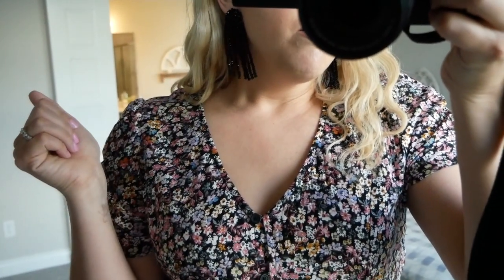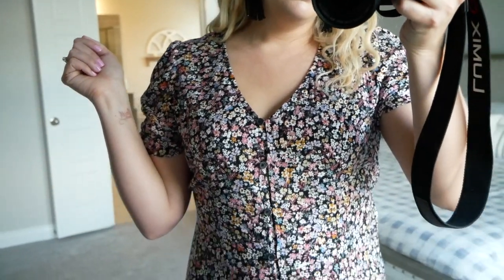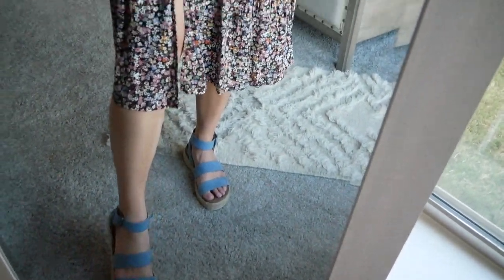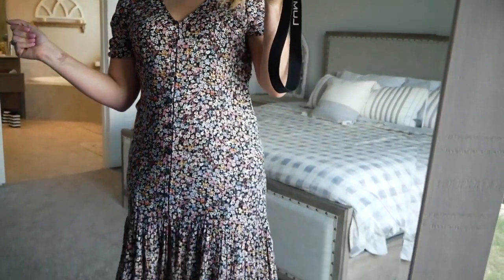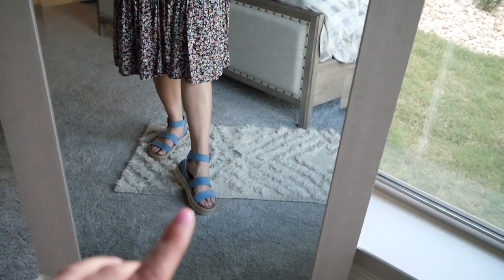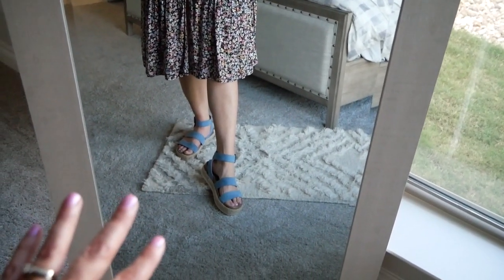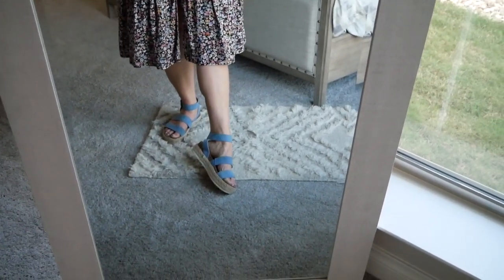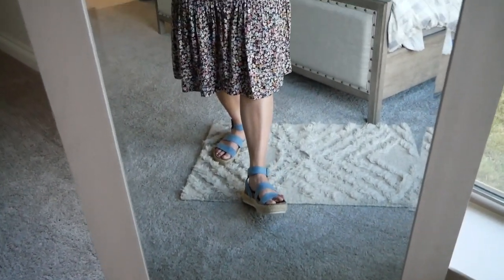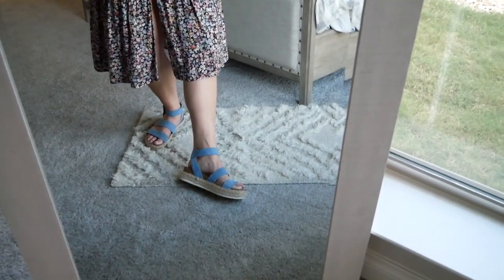For earrings, I got these at Target as well from the same affordable Bauble Bar brand. I still have on my blue Target espadrilles — so I'm Target head to toe right now. I really can't wait for these tan sandals to come in. They're so comfortable and so on trend, and they're only about 35 bucks.